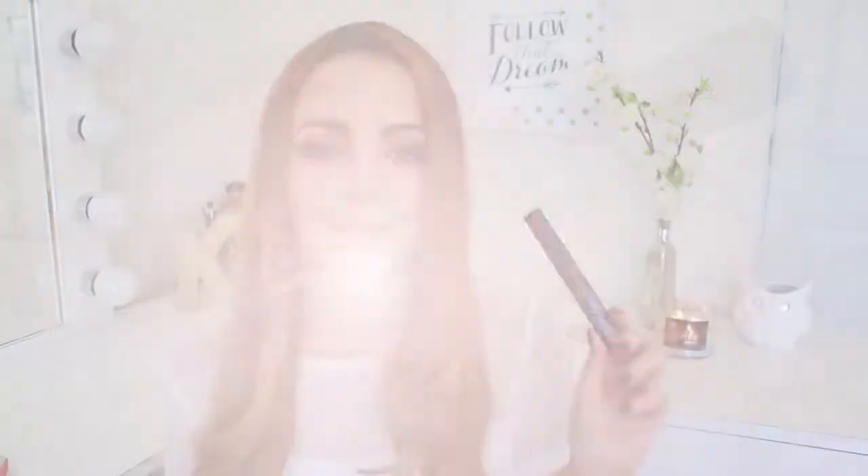The next product is the Jordana Best Lash Extreme. I get my Jordana products at Walgreens. This is the best mascara ever — I used to hate it, it was even in a products I regret buying video, but I just realized I wasn't using it correctly. I used to pack on the mascara layer after layer, but this mascara just needs two thin coats and you have amazing lashes. If you're into lengthening lashes I wouldn't go for this, but if you like that va va voom volume, yes, pick this up. It's a two dollar mascara and it is so good.